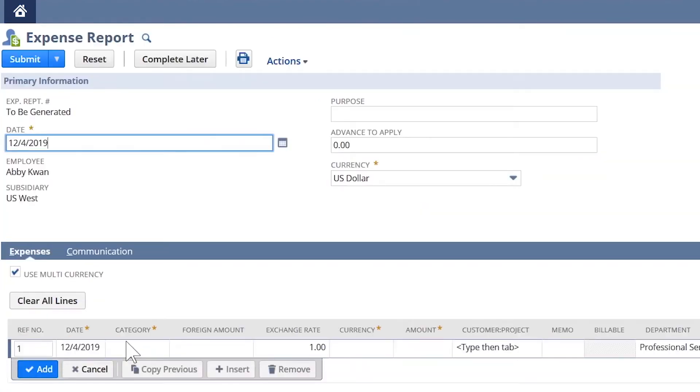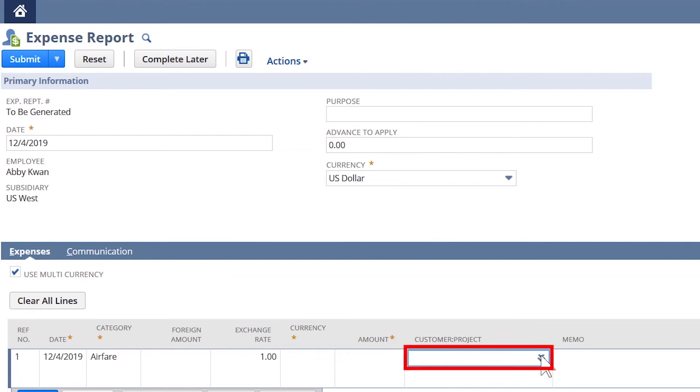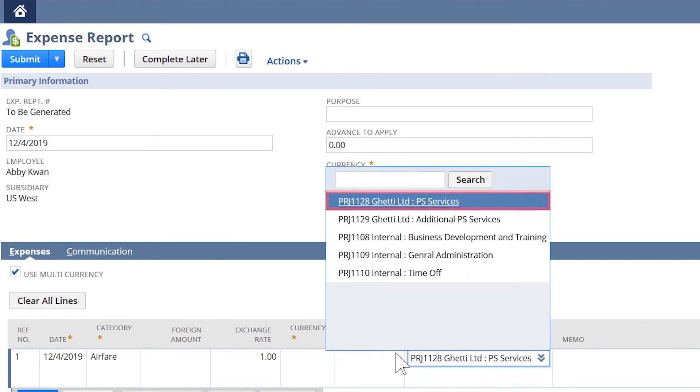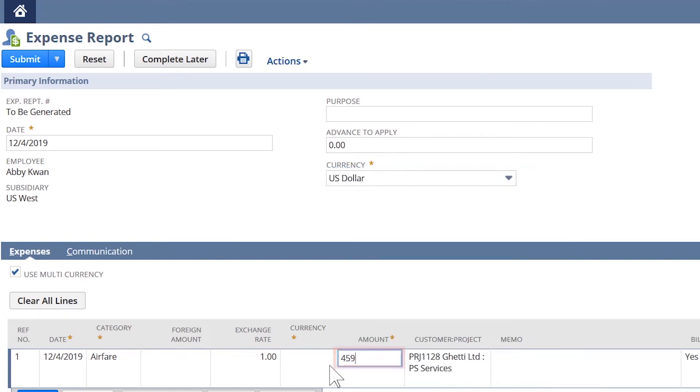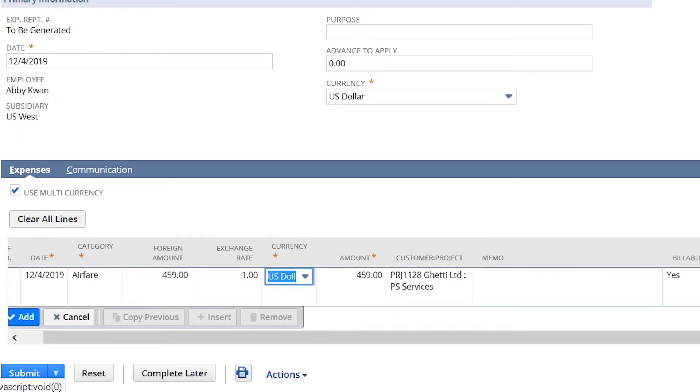In this expense report, Abby needs to enter airfare for a customer meeting. She'll then further tag this to a project, then enter the amount, and add a memo. Resources can attach receipts to all expense reports from here as well.